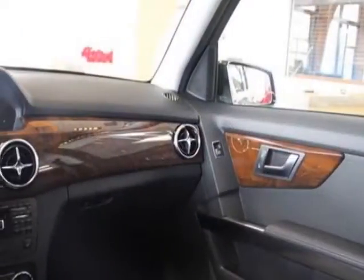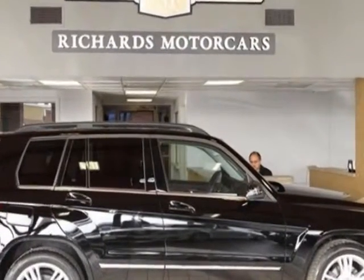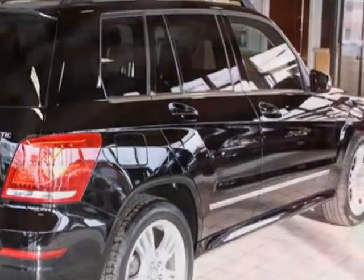Additional options for this vehicle include the Becker MAP Pilot and the Premium 1 package. Call 781-322-6600 or email our friendly sales staff today to schedule a test drive.